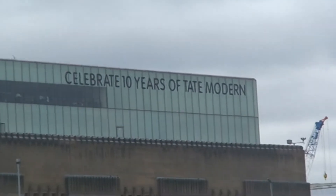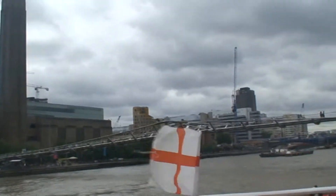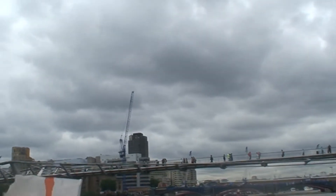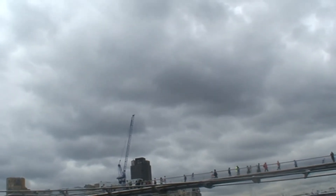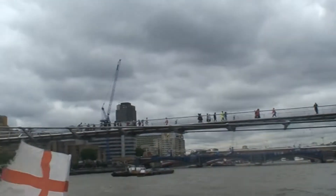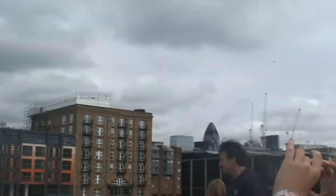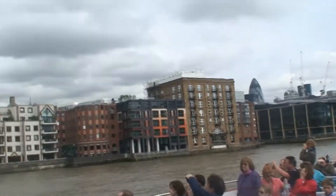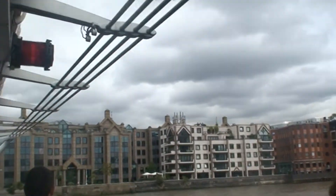The bridge joins the Tate to St Paul's via the Millennium Bridge. Looking right, I notice that unfortunately the position of the bridge has taken the only clear view we have from the Thames of St Paul's. You can still see the golden cross at the top of the dome. It stands 365 feet high — that is one foot to represent each day of the year. The cathedral is complete in the heart of the City of London.